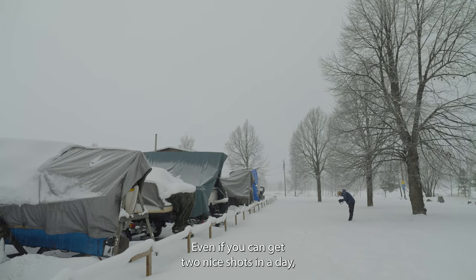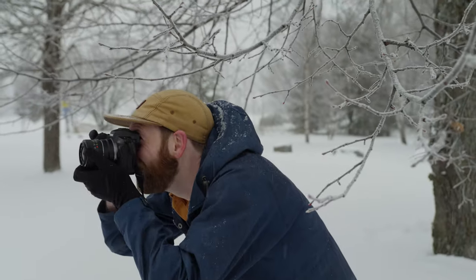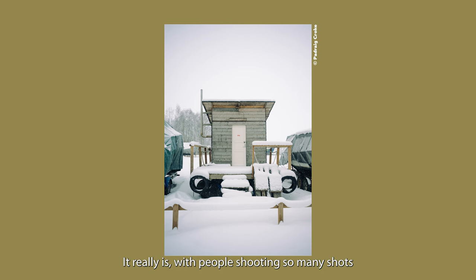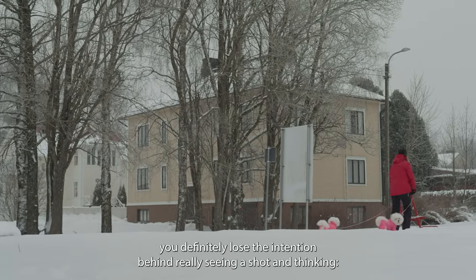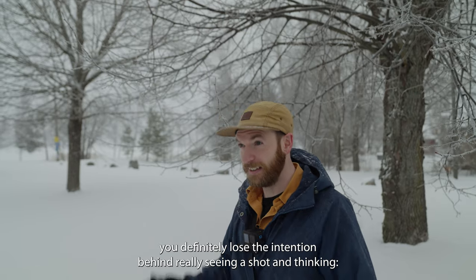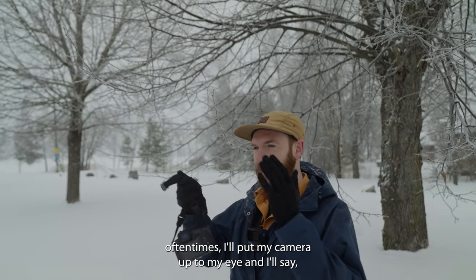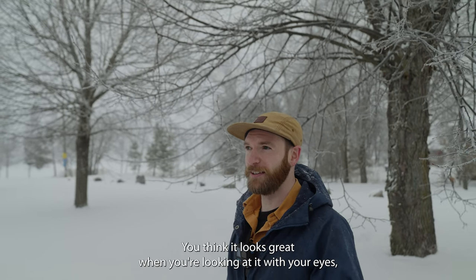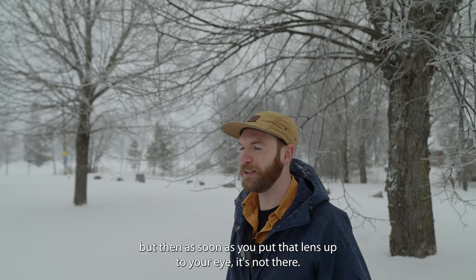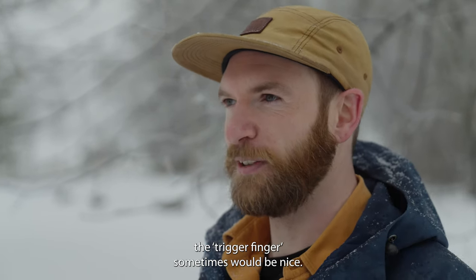Even if you can get two nice shots in a day, I think that's a good day. It really is that thing with people shooting so many shots with their digital cameras — you definitely lose the intention behind really seeing a shot. When you're shooting in that mindset, oftentimes I'll put my camera up to my eye and say there's no picture there. It looks great when you're looking at it with your eyes, but as soon as you put that lens up to your eye, it's not there, there's no shot. Maybe reserving the trigger finger sometimes would be nice — there's enough stuff out there already.